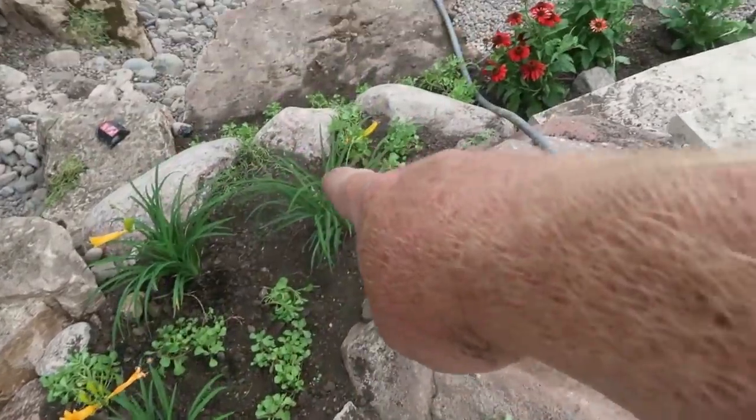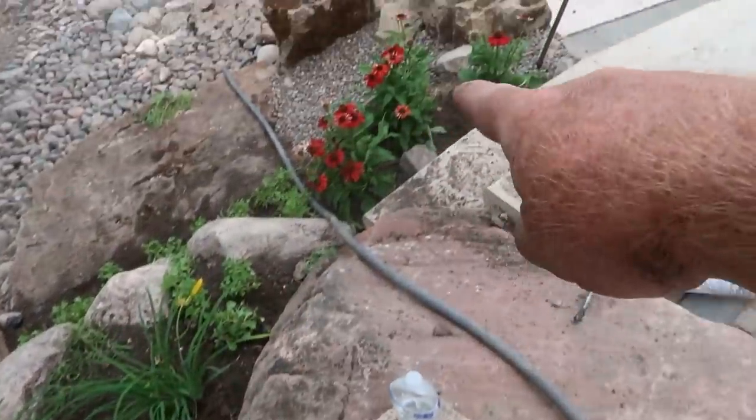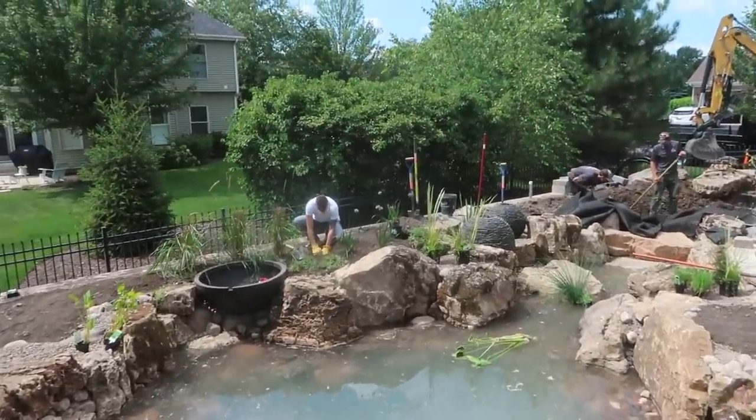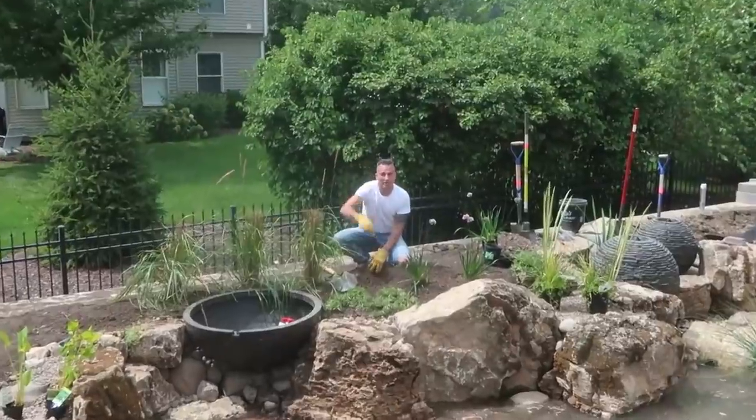When we see stuff like this it definitely means we're getting close to the end — plants, plants, plants. And when you have your customer putting the plants in with you, you know that the feature is going to be more and more and more incredible every year.